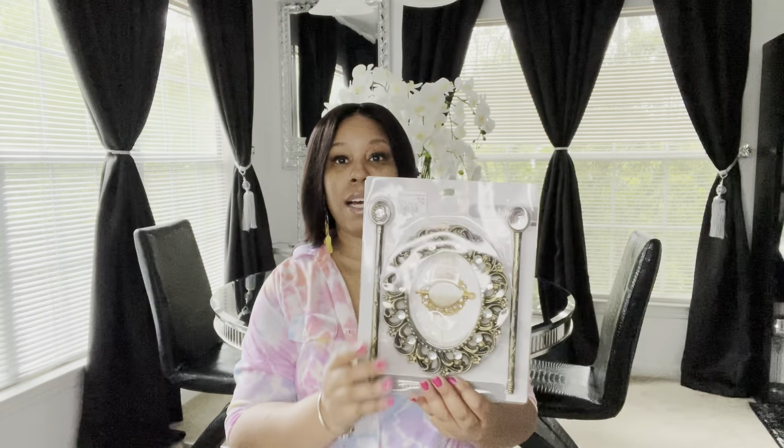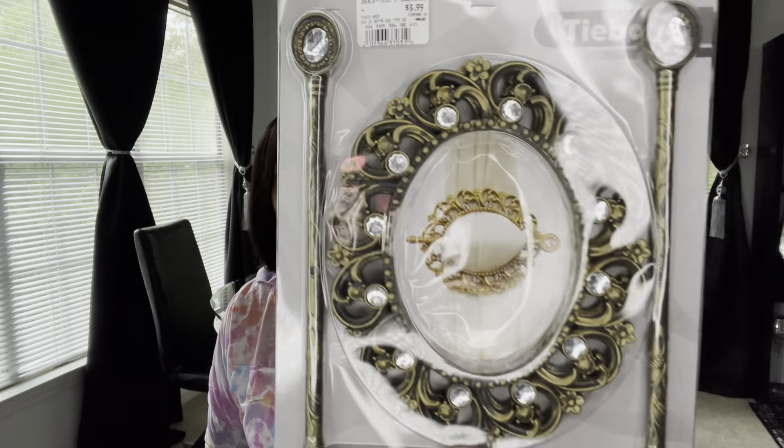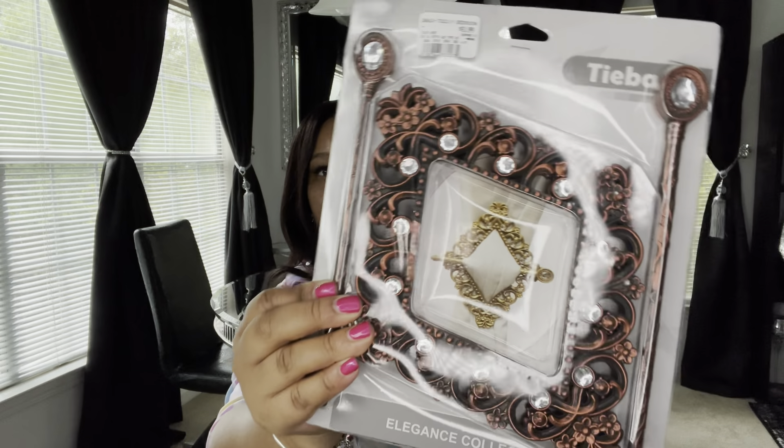Also at City Trends they had curtain tie backs, so I definitely had to get those. One set was $3.99 — you get two. These are antique gold, plastic, very lightweight. I also picked up two sets of another style at $3.99 each. These are more of a bronze reddish color. I was thinking about spray painting them, but if you pick these up and want a different color, you definitely can.